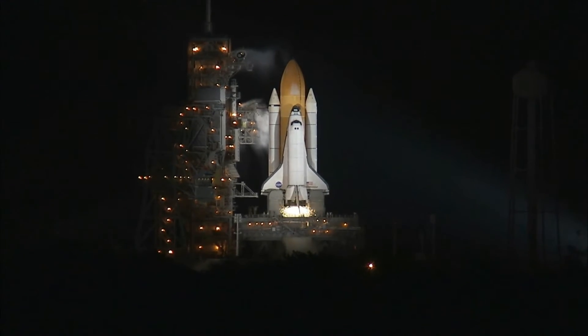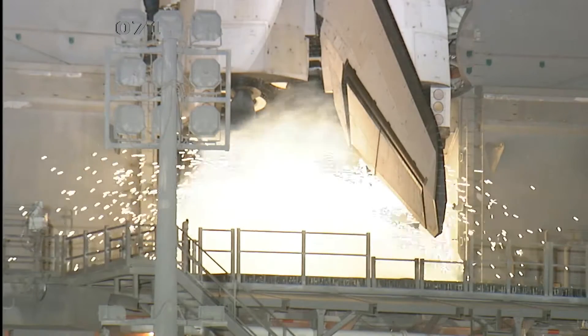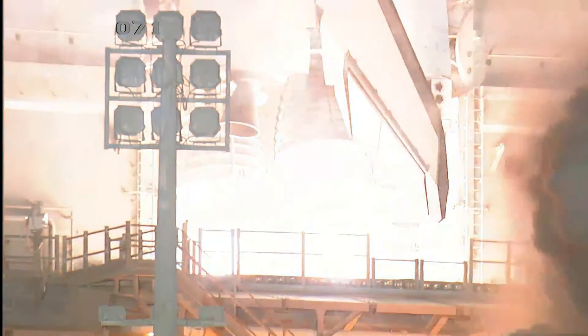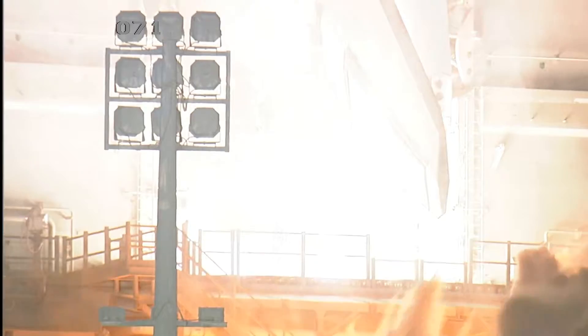14 minus 10, 9, 8, 7, 6, 5, we have to go for many to start, 2, 1, 0.